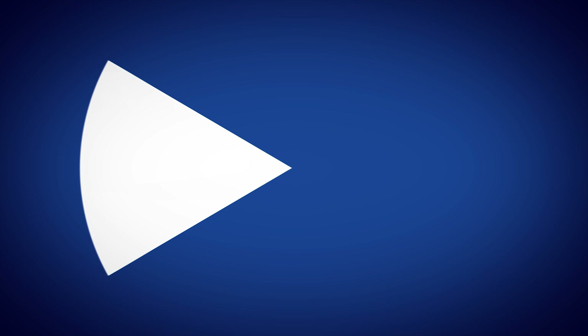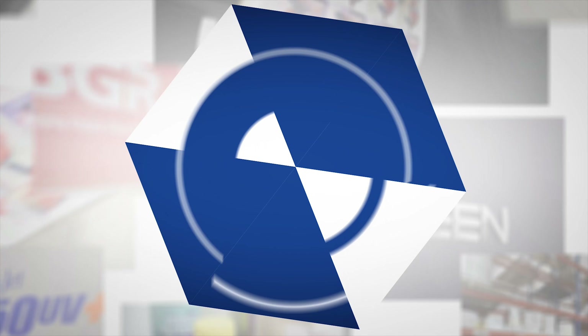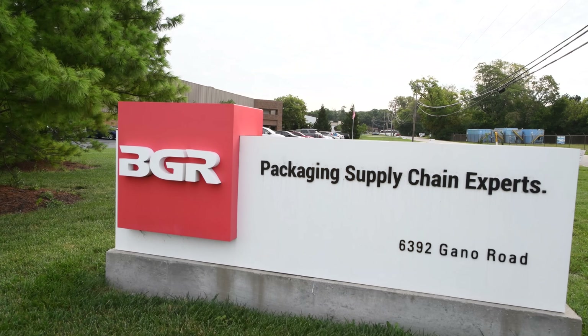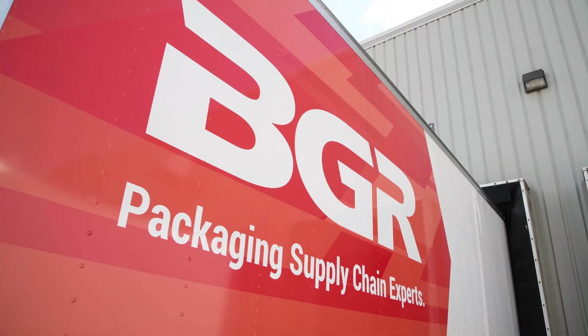We've grown a million dollars a year in the last two years and it's solely been because of the screen. My name is Scott Kinnear. I am the operations manager for VGR Label. Our annual sales are 5.5 million dollars, and probably 70% of that is digital.